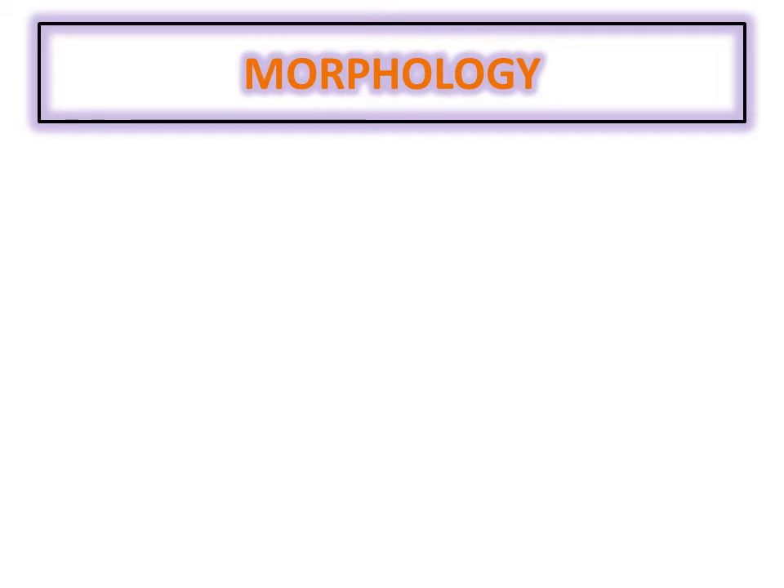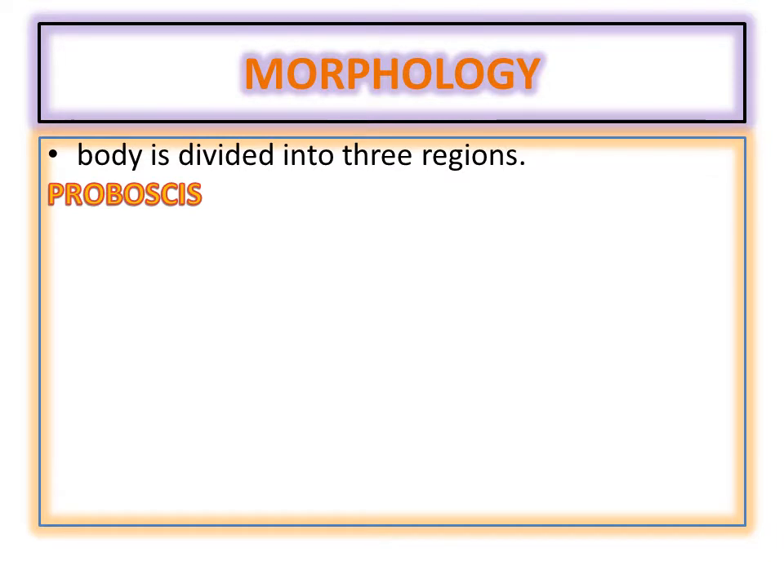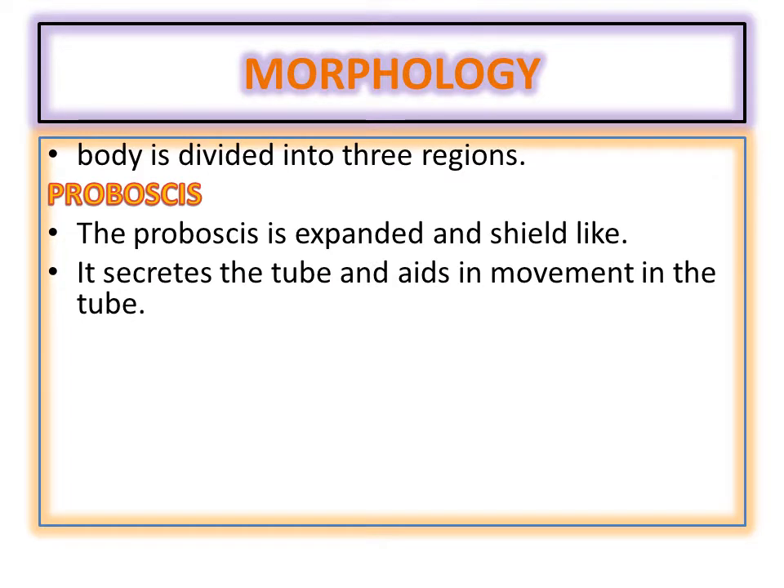When we talk about their structure, the body is divided into three main regions. The very first region is the proboscis, but here comes the first difference: the proboscis is not elongated or conical; instead they have an expanded, shield-like proboscis. The shield is a structure which ancient warriors used to wear with their sword during war. They use their proboscis for the purpose of defense.